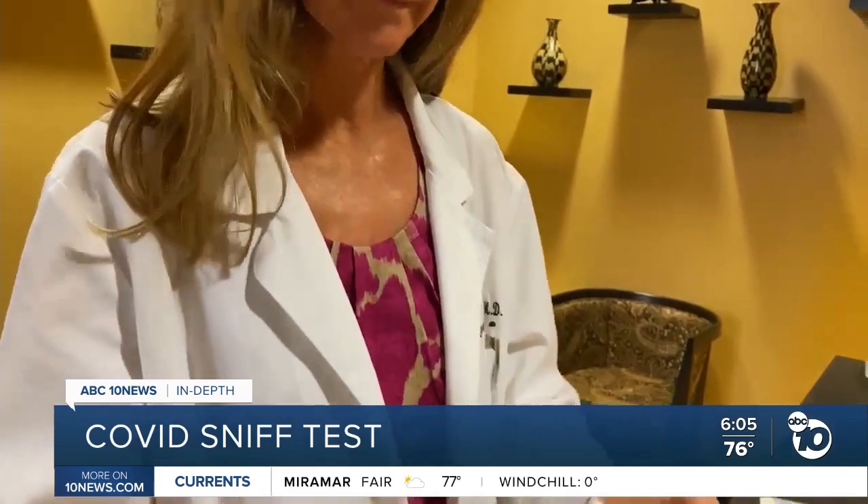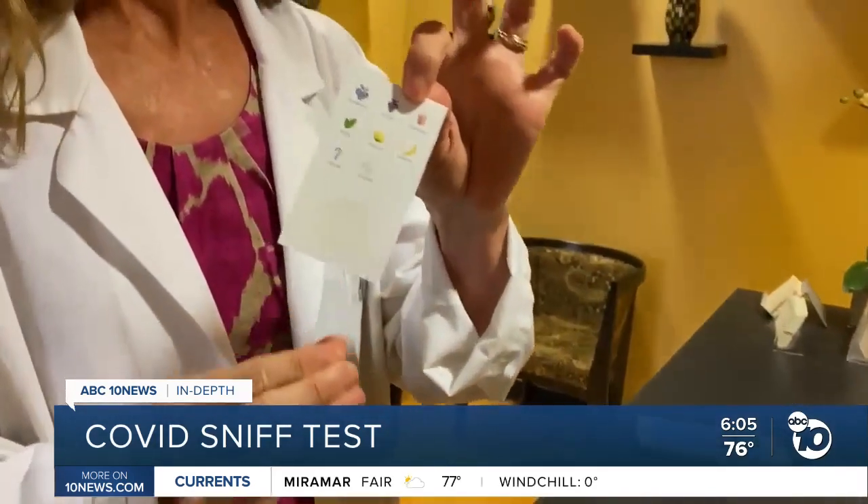When patients would come in and Dr. Davis would ask them how their sense of smell was, a lot of times they'd say it's just fine. Then she would have them try sniffing her card — and they would fail the card and test positive for COVID. The card is a multiple-choice test with options like lemon, grape, blueberry, and mint.